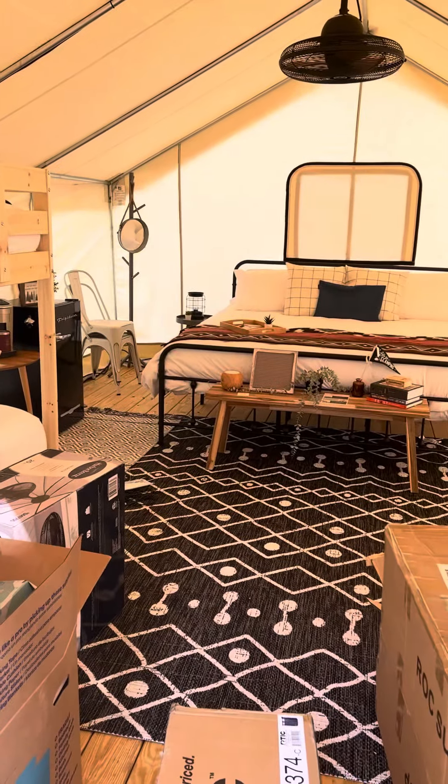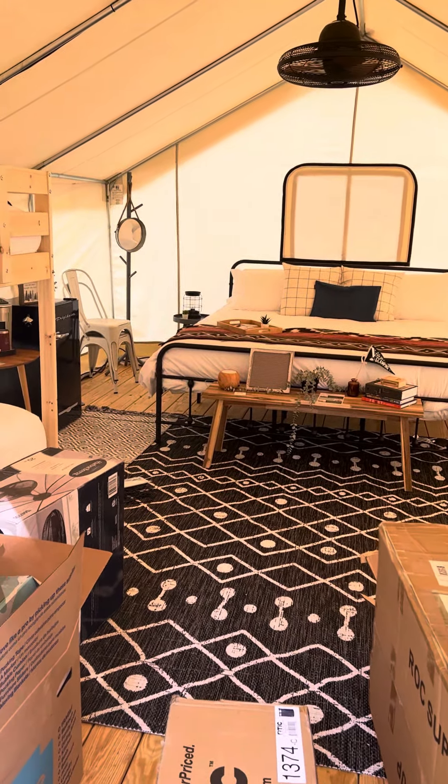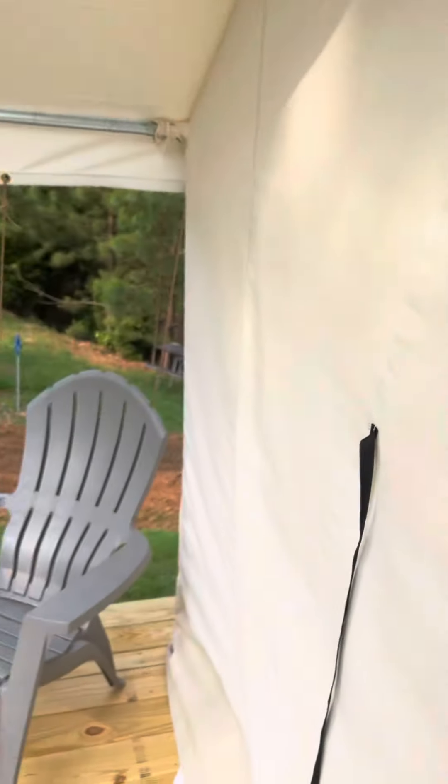We're just going to get these boxes out along with the AC unit and all that good stuff. I'll send you guys some photos of it.